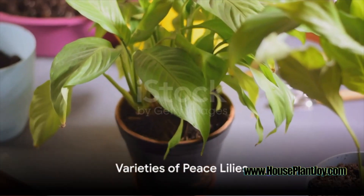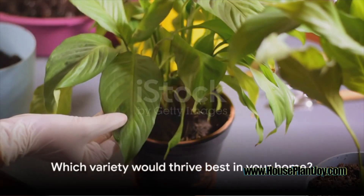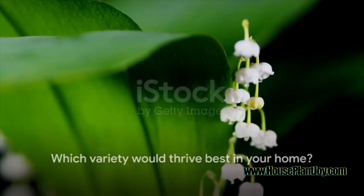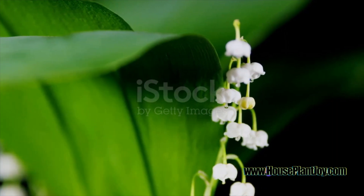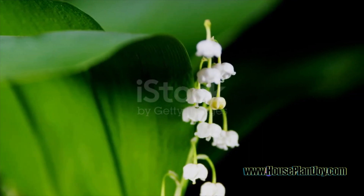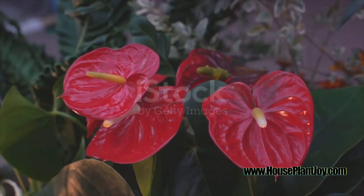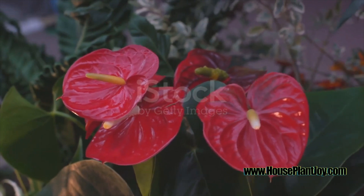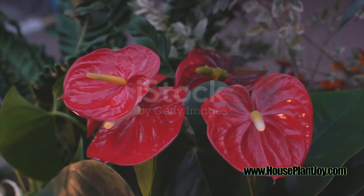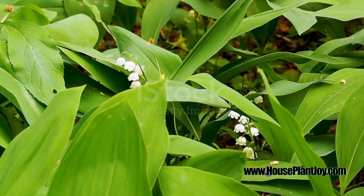Did you know there are different varieties of Peace Lilies? Each one has its own unique charm and care needs. Let's start with the Mauna Loa Supreme, a variety that grows large and commands attention. Its leaves cascade out from the centre, creating a lush canopy of green. This one loves indirect light, warm temperatures and high humidity, and thrives best in well-draining soil, preferring to be watered only when the top inch of soil feels dry.